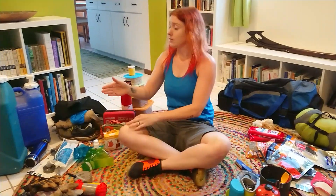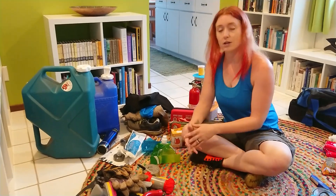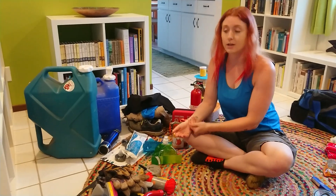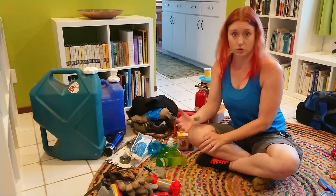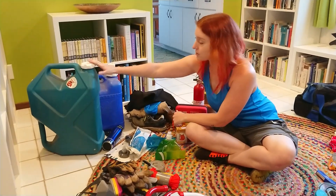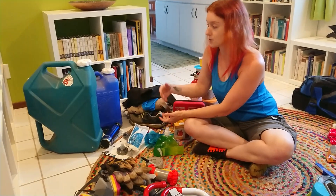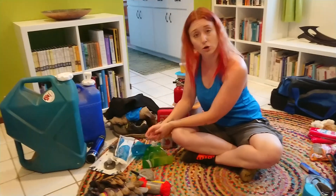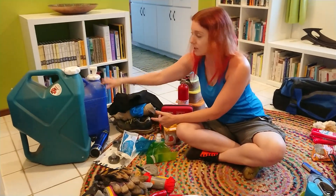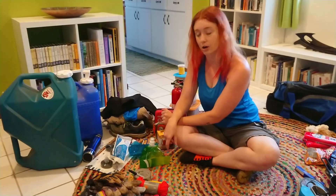Now onto water — this is really key. Everybody needs at least one gallon per person per day. You want to plan for at least three days; if you can do five or seven days after a disaster, even better. If you've got the storage space and the budget, do as much as you can. These are nice big water containers — you can find them at camping stores like Bass Pro Shops, Cabela's, REI, sometimes Lowe's, Home Depot, Walmart, or Target. Fill them up and you're set.